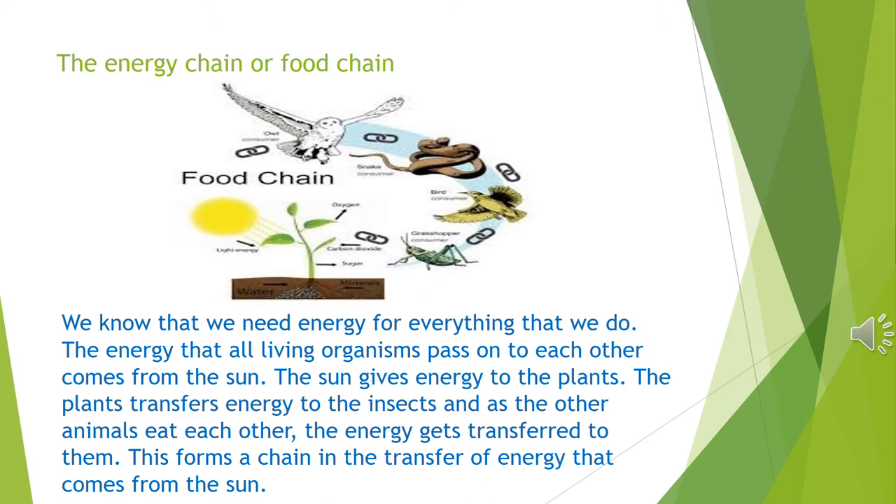The sun gives energy to the plants. The plants transfer energy to the insects and smaller organisms. And as the other animals eat each other, the energy gets transferred to them. This forms a chain in the transfer of energy that comes from the sun.